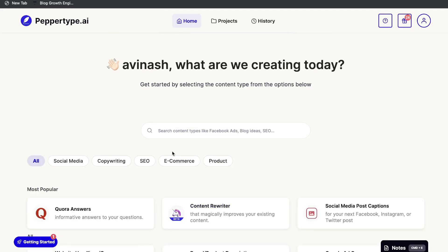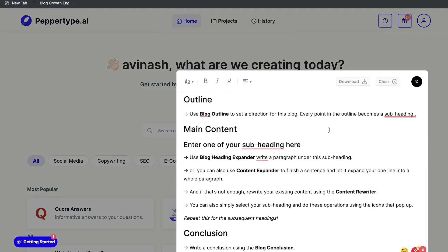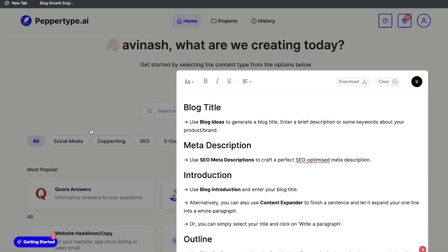Under Product we have the product review generator and the customer review response template. If you want to generate a long-form blog post or article, you can click on the Notes section, which walks you through the steps needed to generate a full-length article. I think it would be better if they had a dedicated template to choose from, but this is still a pretty good workflow to follow.